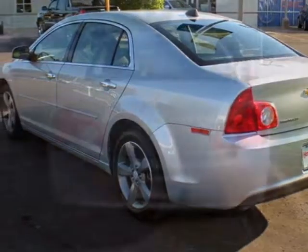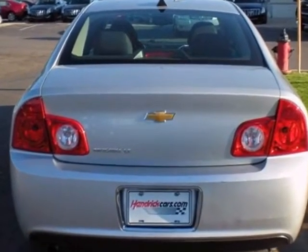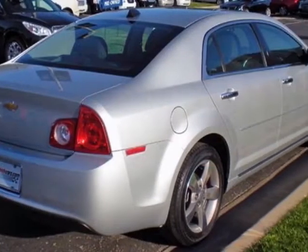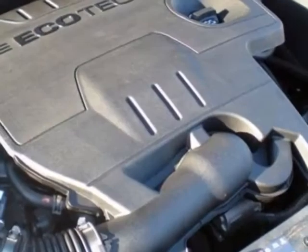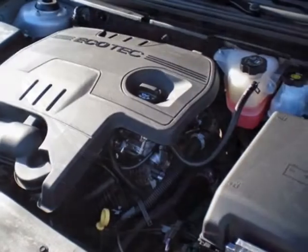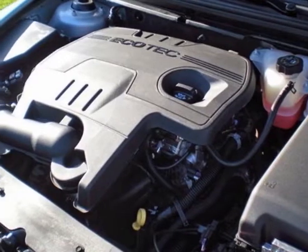Additional options for this vehicle include the silver ice metallic ebony custom cloth seat trim, preferred equipment group, seat adjuster, driver 6-way power, remote vehicle starter system, emissions federal requirements, and rear power center.